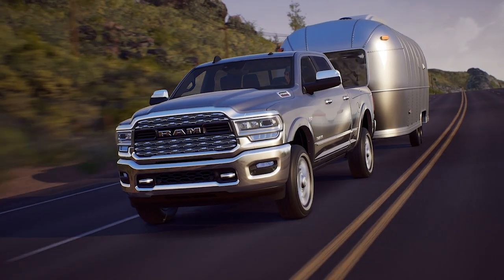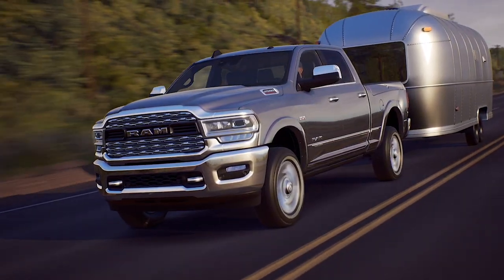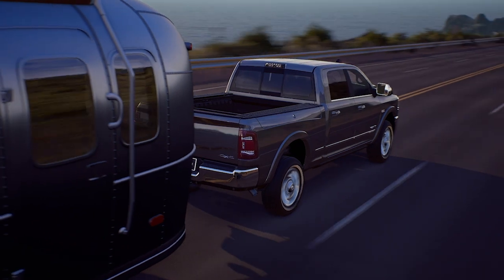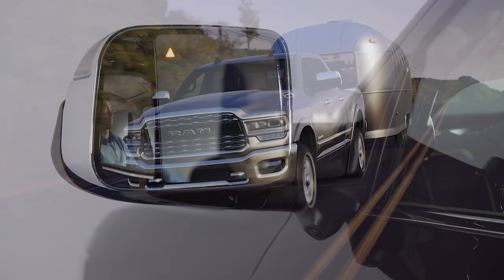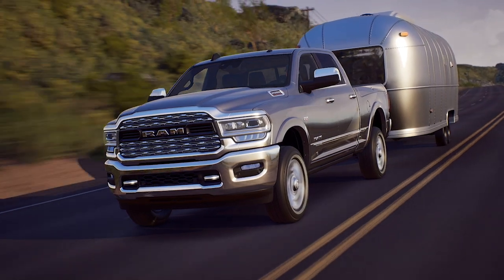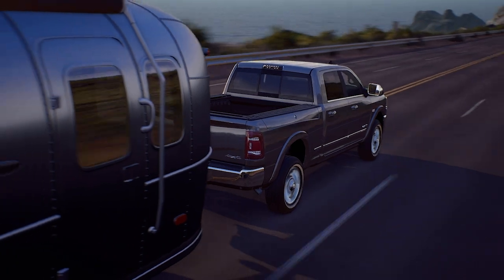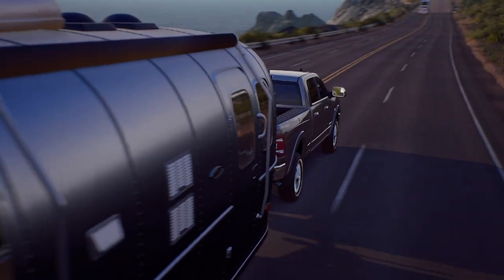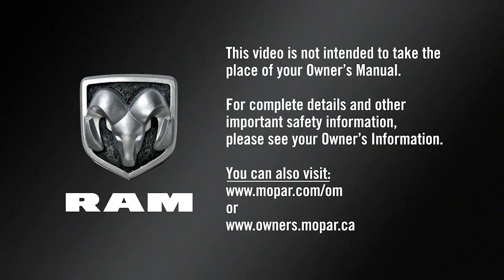Trailer Merge Warning extends the blind spot zone to cover the trailer length, plus a safety margin. If another vehicle is detected in the zone on either side, the BSM warning light in the corresponding outside mirror will light up and an audible alert chime will be heard. Remember, BSM and other safety features are only designed to assist the driver and are not a substitute for safe driving. Always check your mirrors, glance over your shoulder, and always use your turn signal before changing lanes. This video is not intended to take the place of your Owner's Manual.